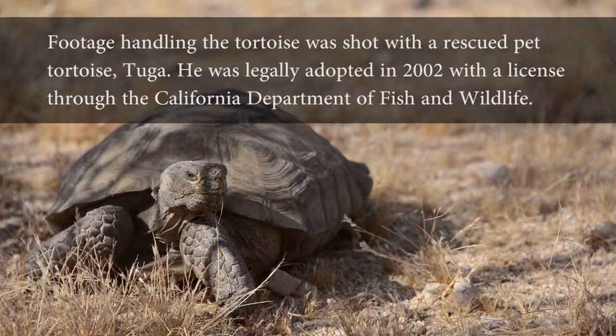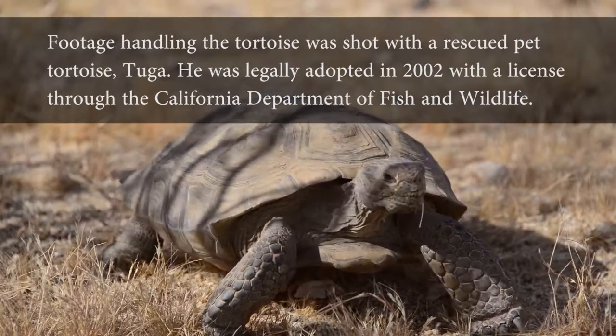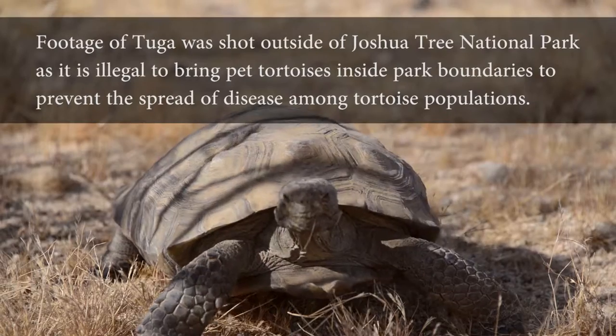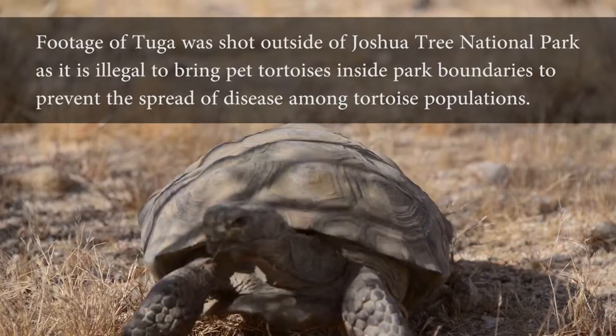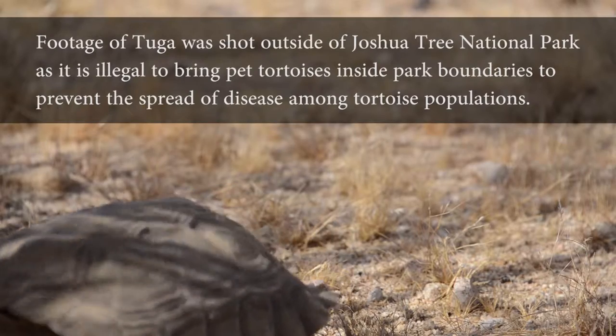Footage handling the tortoise was shot with a rescued pet tortoise, Tuga. He was legally adopted in 2002 with a license through the California Department of Fish and Wildlife. Footage of Tuga was shot outside of Joshua Tree National Park, as it is illegal to bring pet tortoises inside park boundaries to prevent the spread of disease among tortoise populations.